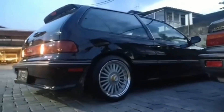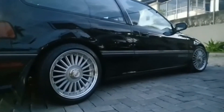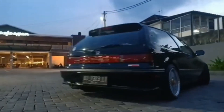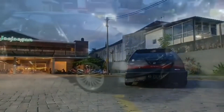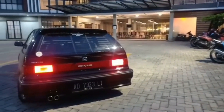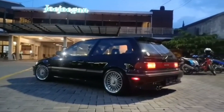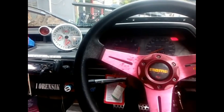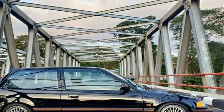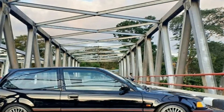Itulah kelebihan Honda Civic Nova yang bisa kami berikan versi kami. Semoga bisa jadi referensi untuk anda yang ingin memiliki mobil ini. Assalamualaikum warahmatullahi wabarakatuh. Salam otomotif. Terima kasih telah menonton!